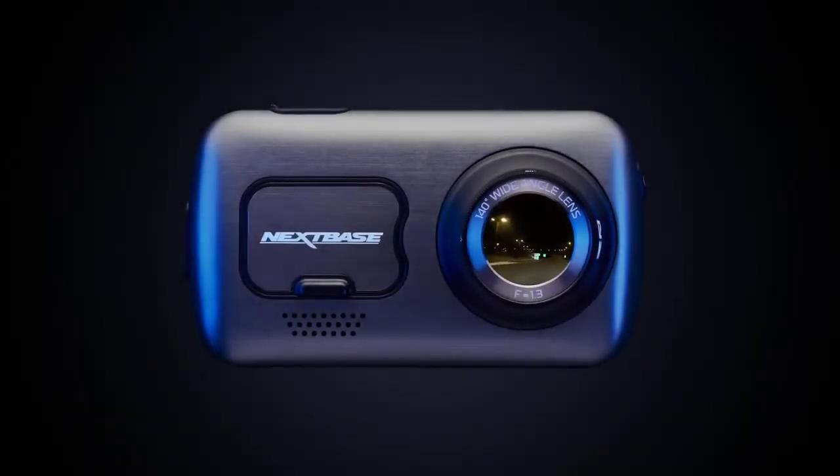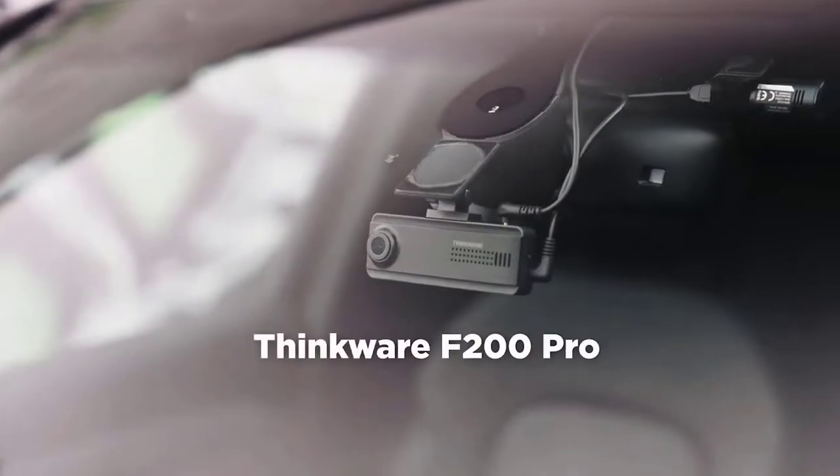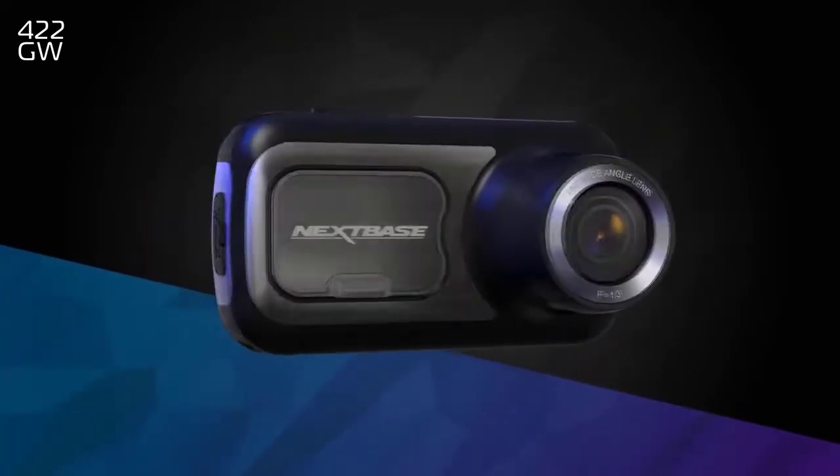The big question is which dash cam to buy, and that's why you're here. What's up guys, today's video is on the best dash cams in 2022. I made this list based on my personal opinion and I'll try to help you find the right one for your needs. Now let's get started.